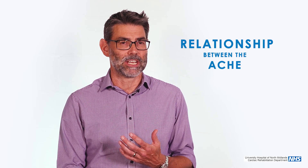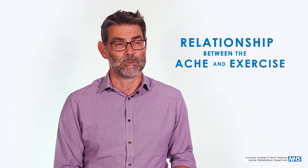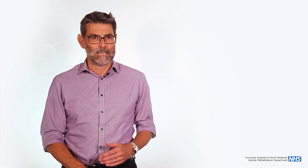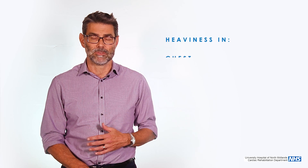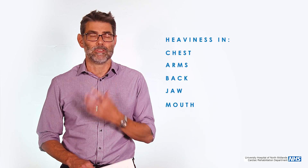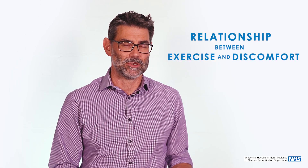Angina is typically an ache or a heaviness in the chest. The key thing is that relationship between the ache in the chest and exercise, so that when people walk the pain comes on, and when people stop walking the pain eases off. Sometimes people have atypical symptoms — it might be a heaviness at the bottom of the chest, in the chest or down the arms or in the back, up into the jaw, even to the mouth and the teeth. But what characterises it most is that relationship between exercise and the discomfort. So you might get pain down one arm, but if it comes on when you walk and goes away when you rest, it's usually angina.